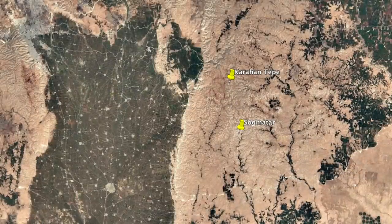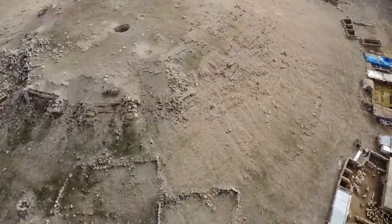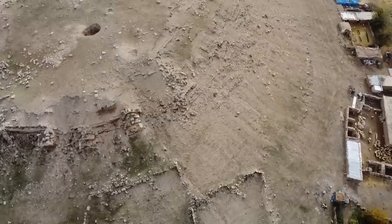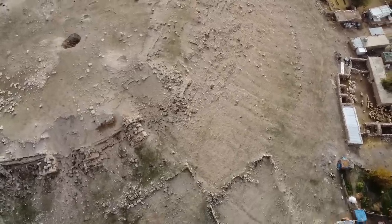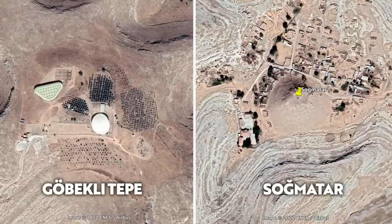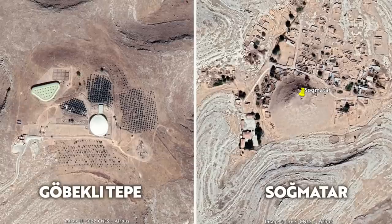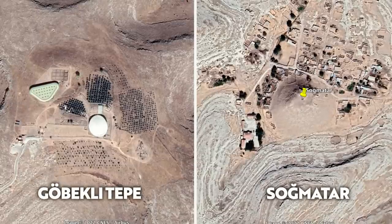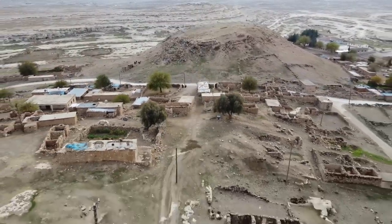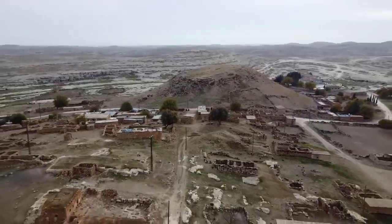But it is worth noting that Karahan Tepe is just seven miles to the north. Maybe if and when they dig down through the mound, they'll find evidence of continuous settlement all the way through to Neolithic times, and maybe even the pre-pottery Neolithic. Somatar is actually comparable in size to Gobekli Tepe, and with it being a site loaded with natural springs, I think what we know about Somatar today could well just be the tip of the iceberg. I hope to see more excavations in the future, because this really is an exciting place that's full of history, and it looks to be another forgotten chapter in the human story.